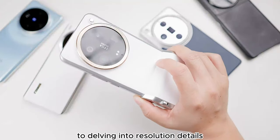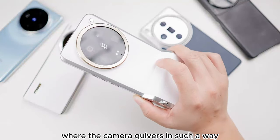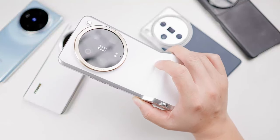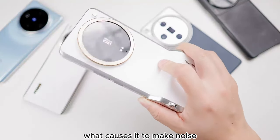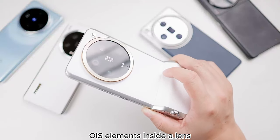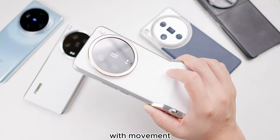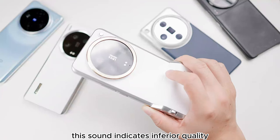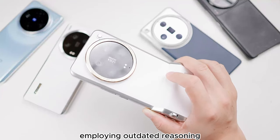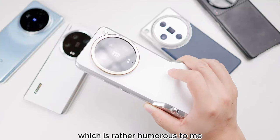Prior to delving into resolution details, I'd like to touch on the rapid rattle observed online where the camera quivers. What causes it to make noise? It's because there are optical image stabilization elements inside. A lens equipped with OIS is expected to make noise with movement. Individuals lacking insider knowledge might suggest this sound indicates inferior quality, employing outdated reasoning to evaluate a product's worth, which is rather humorous to me.